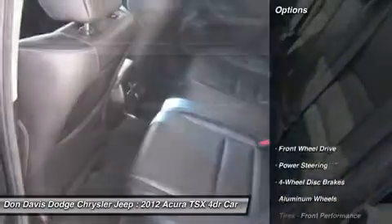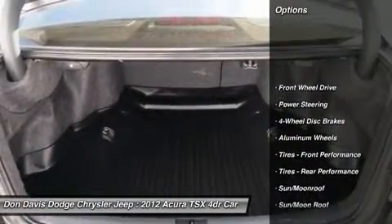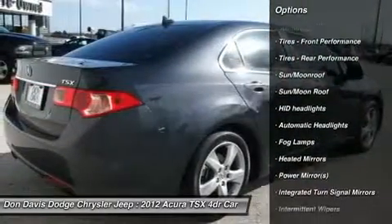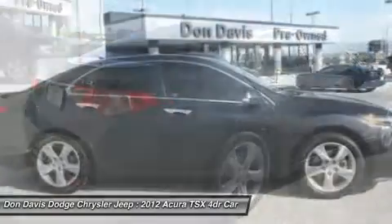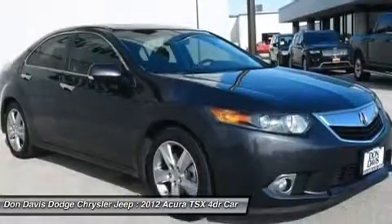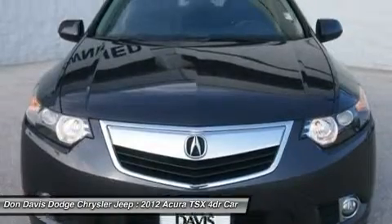Here are some of this vehicle's great options: steering wheel audio controls, power passenger seat, adjustable steering wheel, power steering, cruise control, floor mats, aluminum wheels, four-wheel disc brakes, auto dimming rear view mirror, keyless entry.